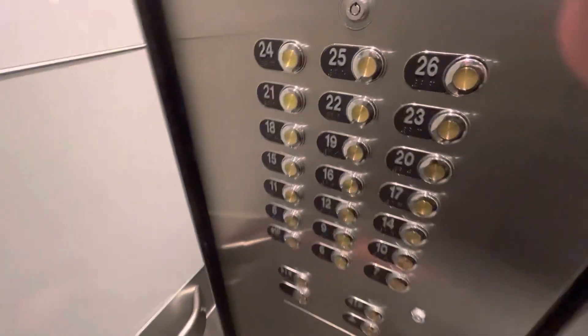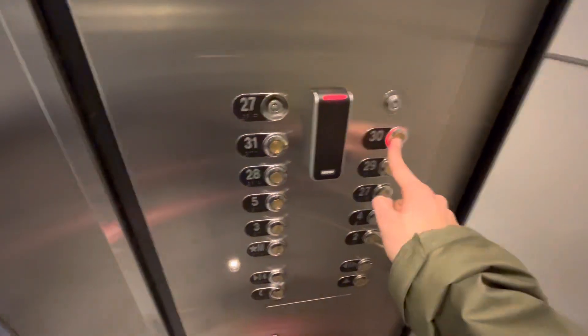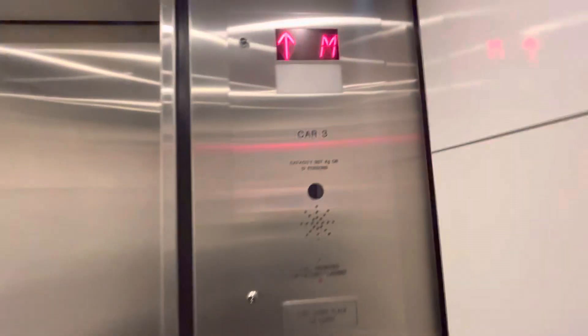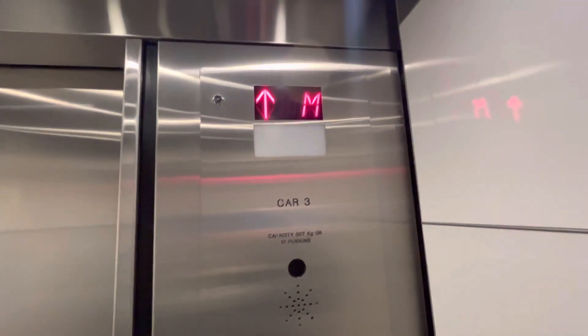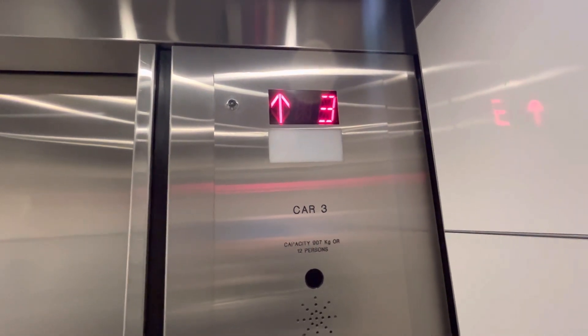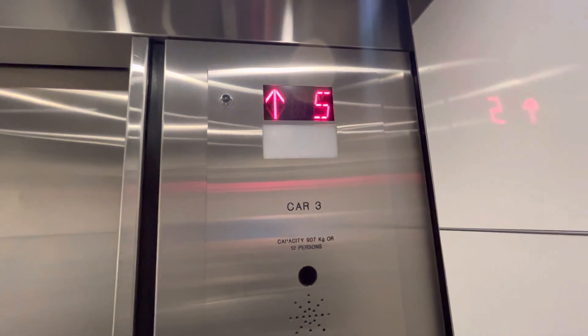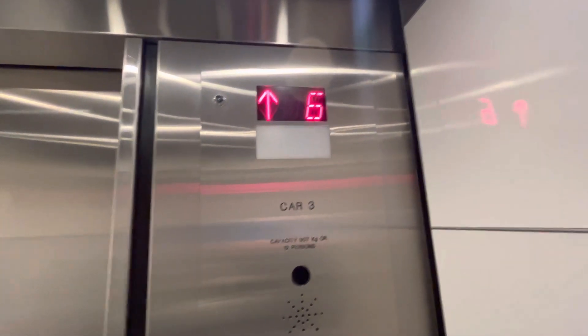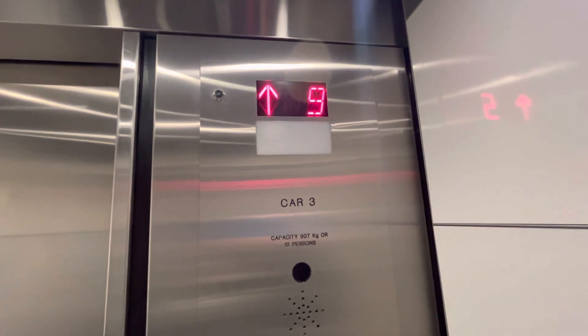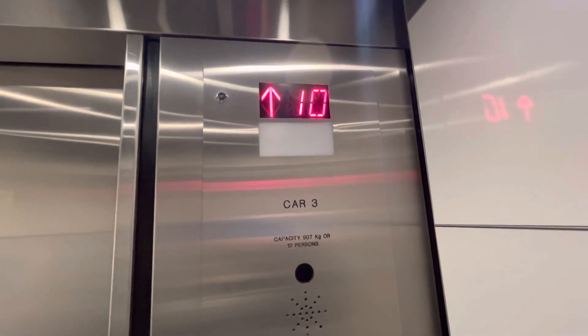The main elevator is at Fort Garry Place — seat 31, 30, 29, 28, 27. It's a little slow for 31 floors.